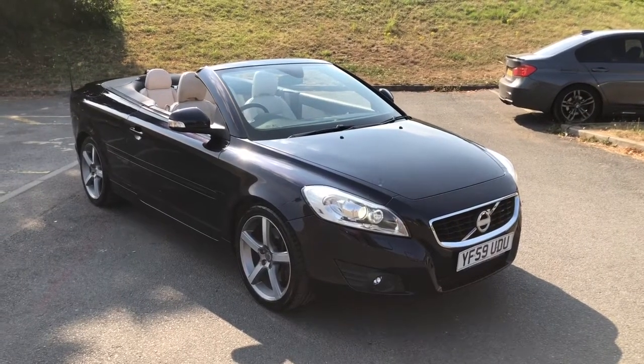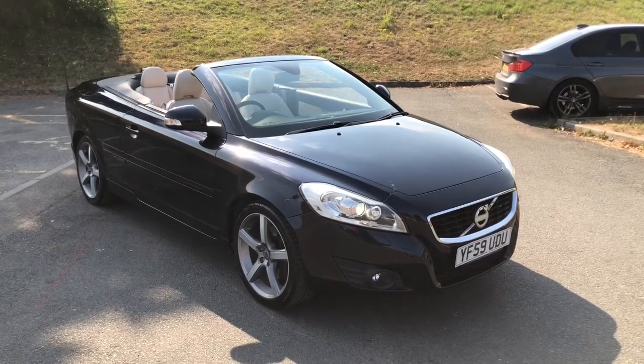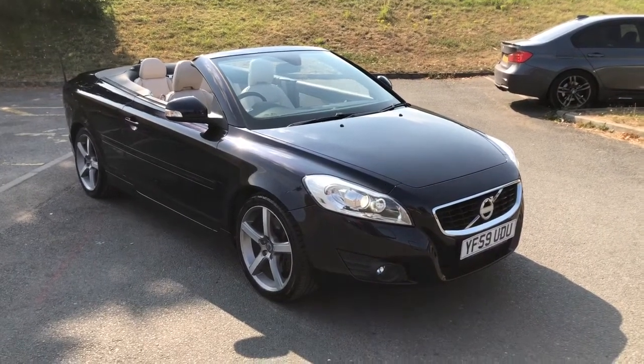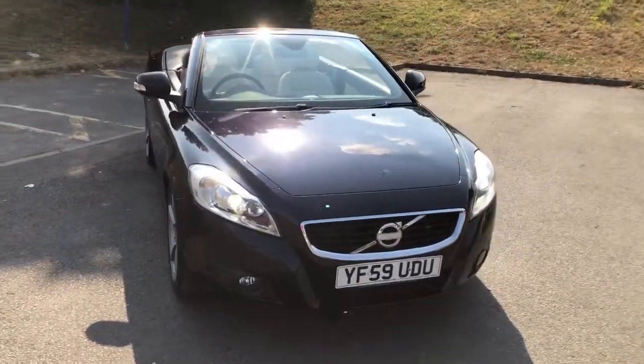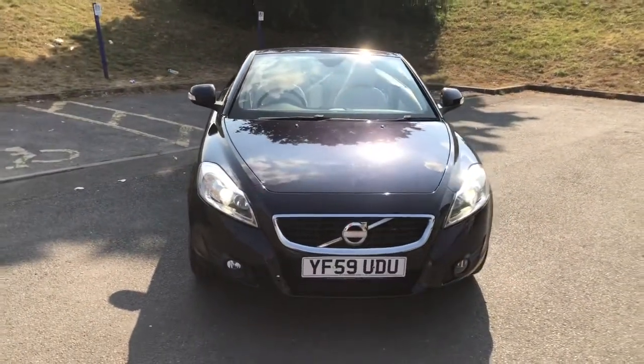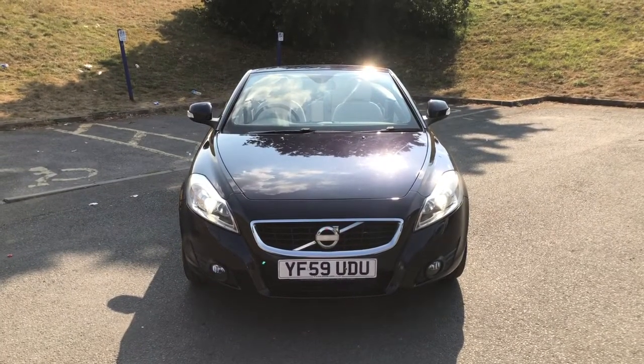Here we have for sale, ready for the summer, a stunning Volvo 2.0-litre diesel V70. Registration number YF59UDU.